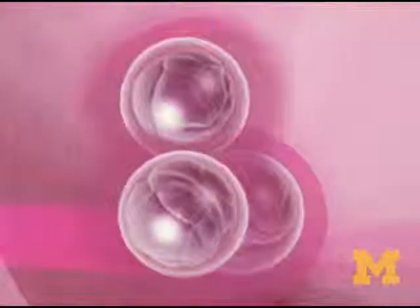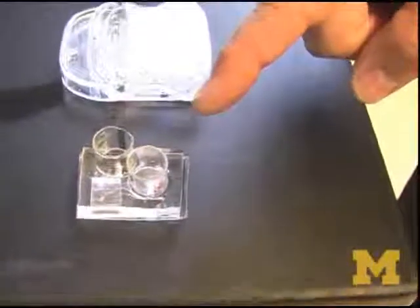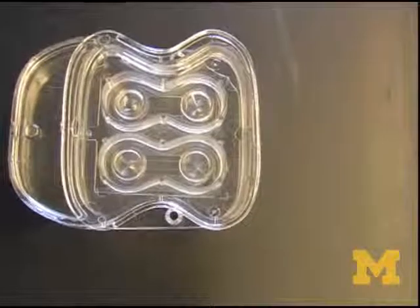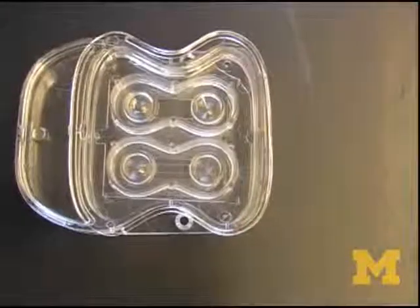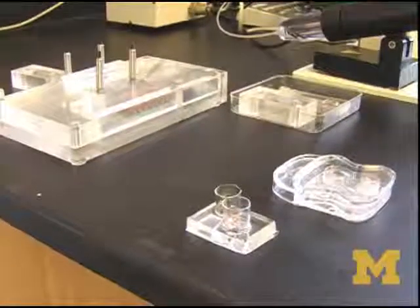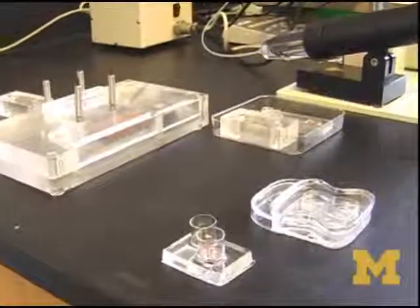This was really the prototype that we used for testing the microfluidic device. And this is the most recent version of the chip or cartridge that is being worked on by Incep Biosystems, a startup company that spun out of the University of Michigan.